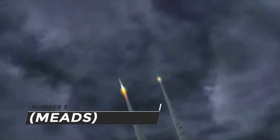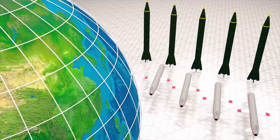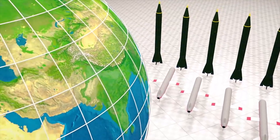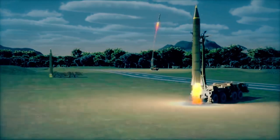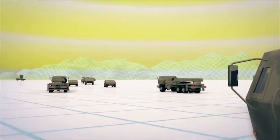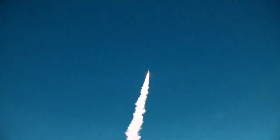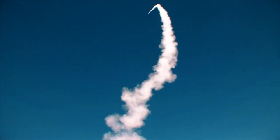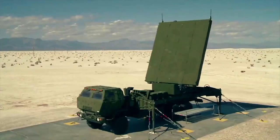Number 3: Medium Extended Air Defense System (MEADS). MEADS is a surface-to-air missile system developed under NATO supervision that has largely superseded the Patriot missile system. The missile system includes 360-degree observation and fire control sensors, netted distributed tactical operation centers, lightweight launchers, and the Lockheed Martin hit-to-kill PAC-3 Missile Segment Enhancement missile.